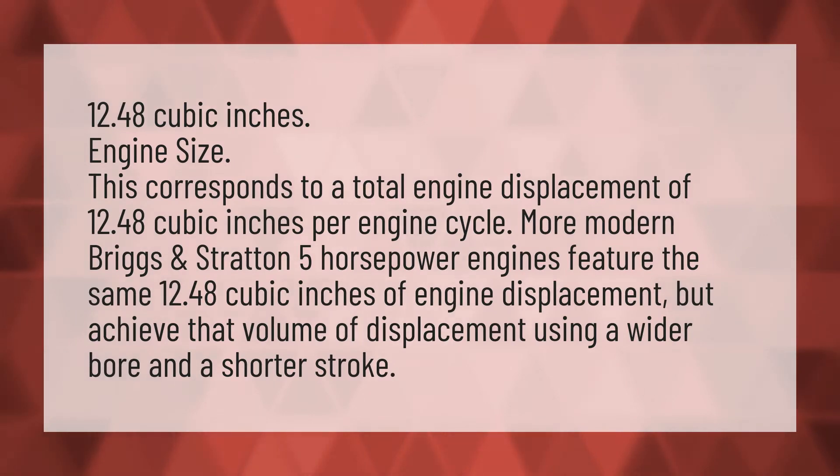12.48 cubic inches — engine size. This corresponds to a total engine displacement of 12.48 cubic inches per engine cycle.